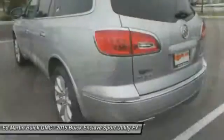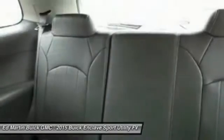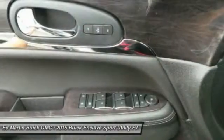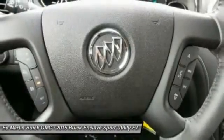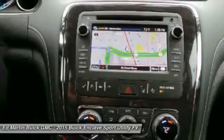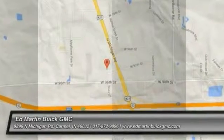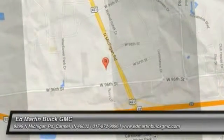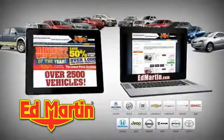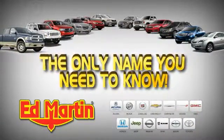Searching for a dependable vehicle that looks great too? You've found it, so stop in today. 8 locations, 13 brands, over 2,500 new and used vehicles online. Ed Martin is the only name you need to know.